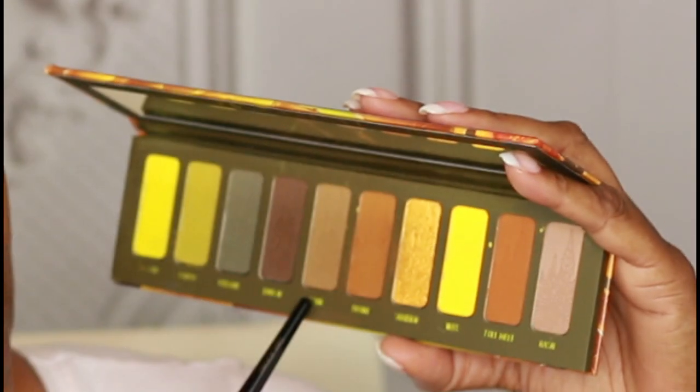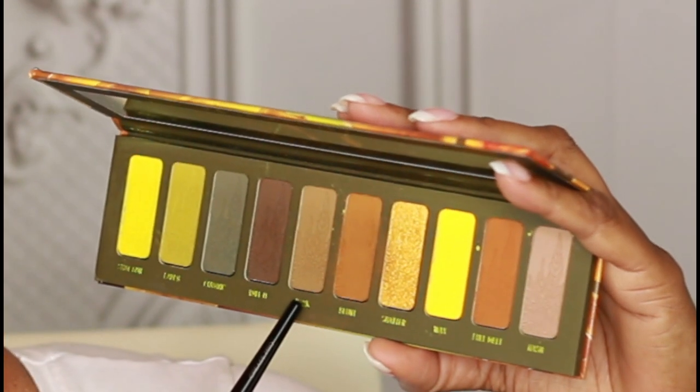Going back into the 420 palette, I'm going to use this shade called Dank and apply it on the outer V and sweep it into my crease.